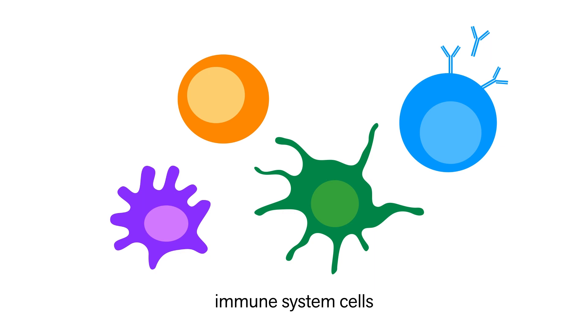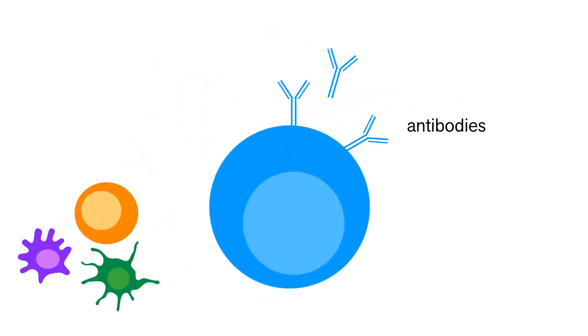To explain how vaccines work, I simplified the process by saying that when a foreign invader enters your body, it triggers an immune response that ends with the production of antibodies that recognize that invader.